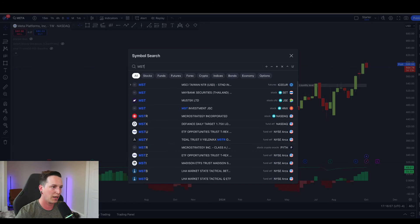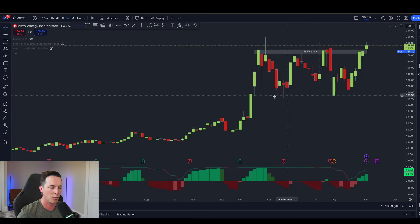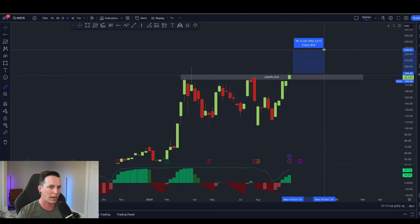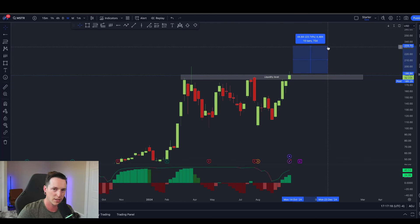Unfortunately, I am not in my MSTR calls anymore — I ended up taking profits a couple of weeks ago. But I do believe there is a very good chance that as long as we continue to get higher lows on the BX trender, we see MSTR back up at $230 to $240 within the next couple of months.